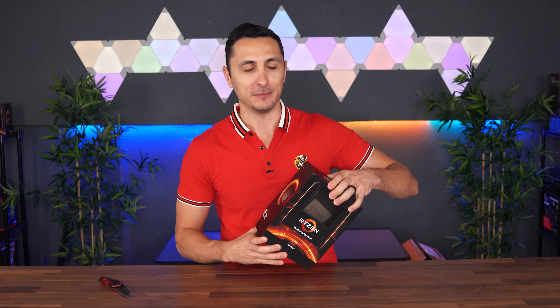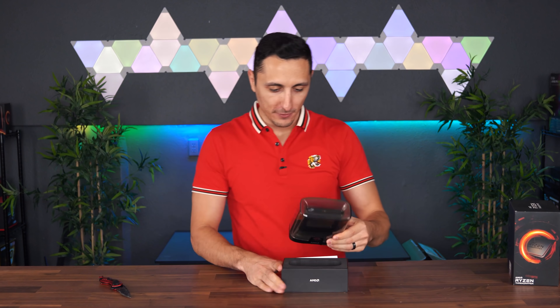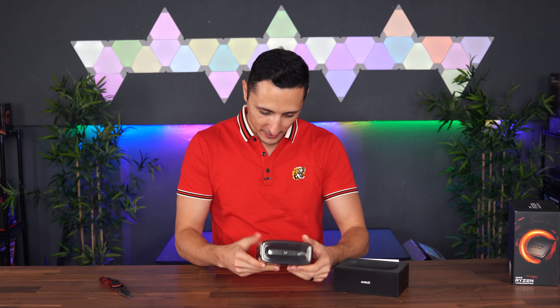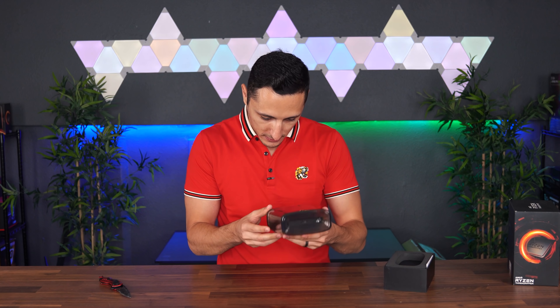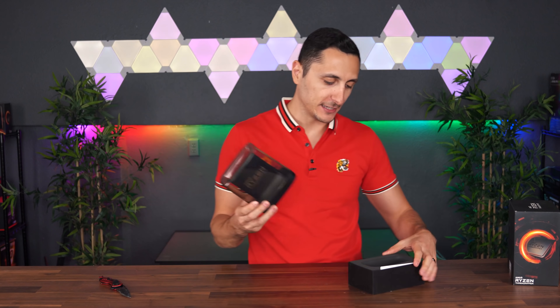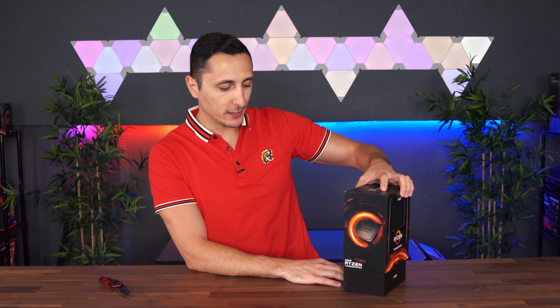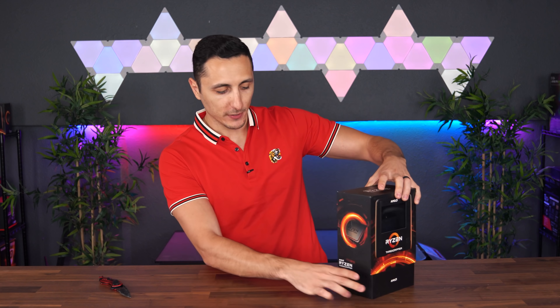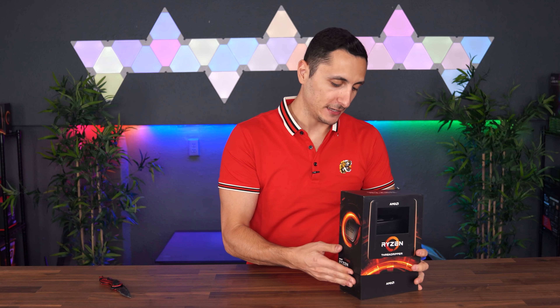This is AMD's flagship desktop processor — the fastest desktop processor currently on the market from AMD. The first build I'll be doing with it is a regular air-cooled video, and then afterwards I'm going to put it on water just to see the performance differences. Pretty big stuff planned for this one.